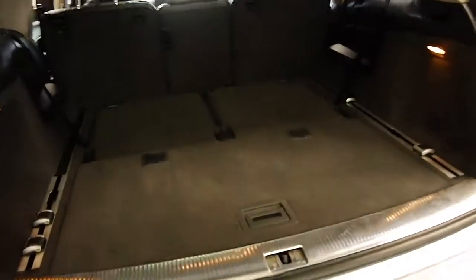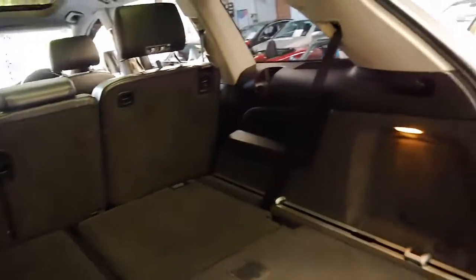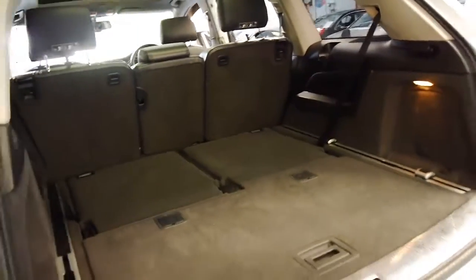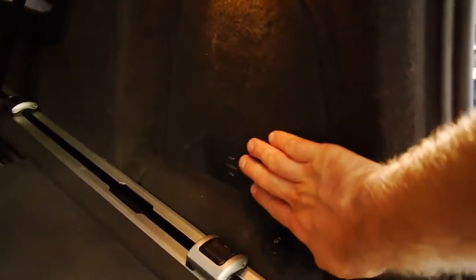Even when you look in the back here, isn't it nice and clean? It's not full of sand or dog hair or any of those other things you do get on family cars. It's even got a switch at the back so you can put the back of the car up and down when you're loading.